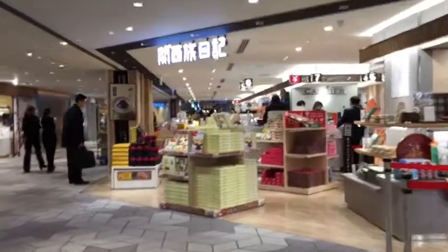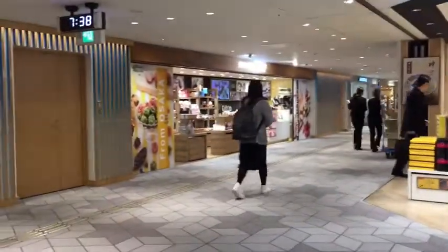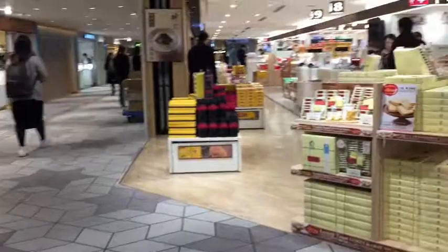Look at this — stores in Japanese airports offer a variety of things. Very welcoming.